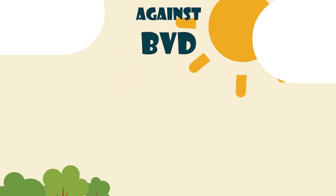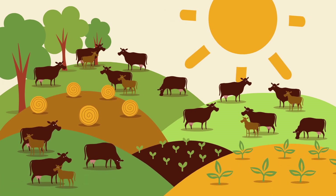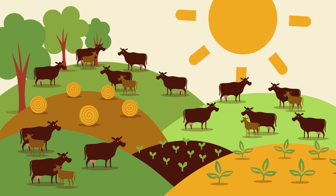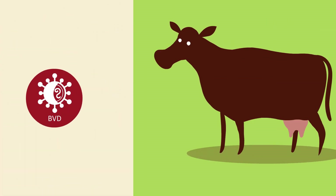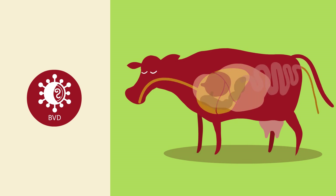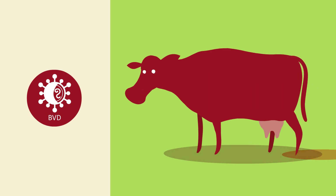Bovine Viral Diarrhea, or BVD, is a highly contagious viral disease of cattle that can affect cattle of any age and any herd. It is one of the most costly cattle diseases in the world. The disease may cause infertility and abortion, respiratory and gut disease, and in some cases can be fatal.